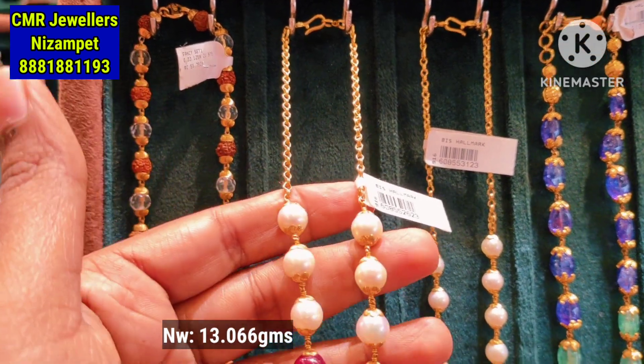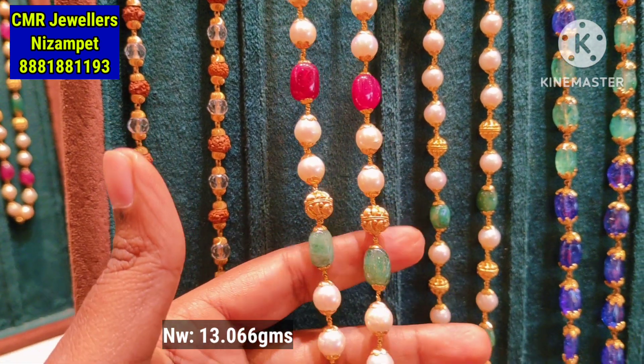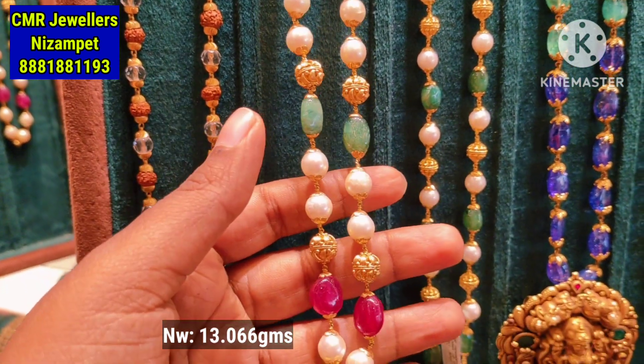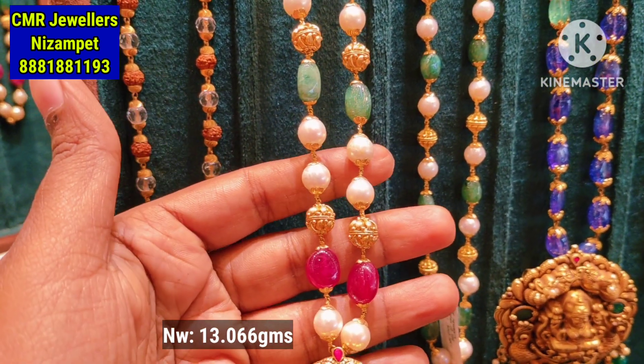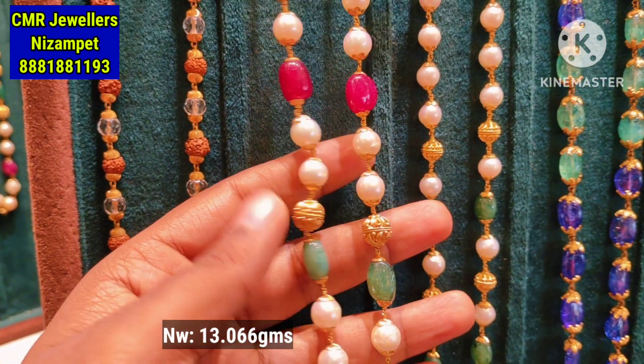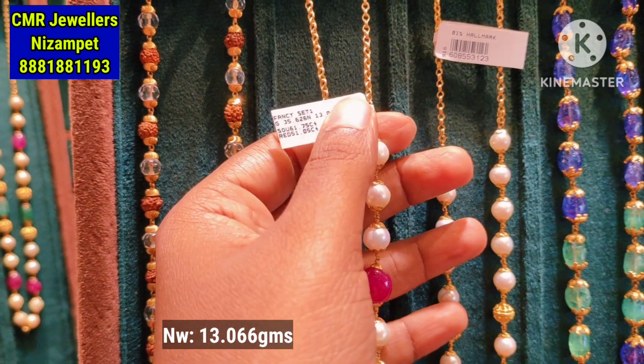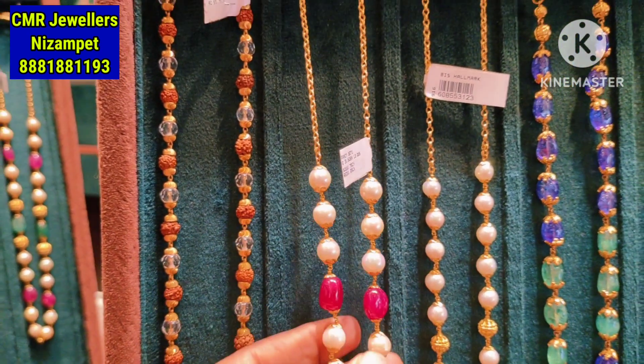We have a lot of videos here — short necklaces, chokers, bridal collections, long harem, and bangles collections. You can see the latest models here. If you haven't checked any of our videos and have any requirements, please share in the comment section.